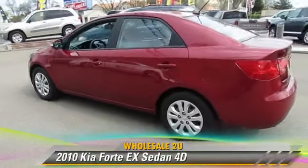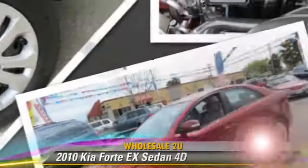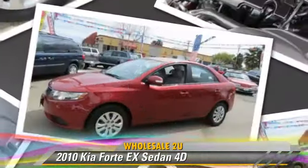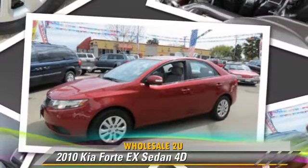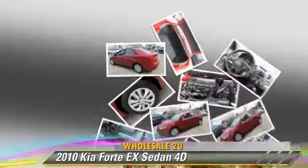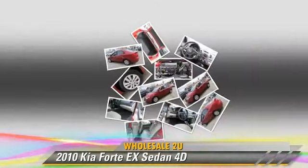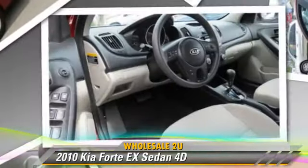The 2010 Kia Forte EX, powered by a 2.0-liter 4-cylinder engine, with a 4-speed automatic transmission with overdrive. This front-wheel drive sedan, with fewer than 65,000 miles on the odometer, gets up to 34 miles per gallon.